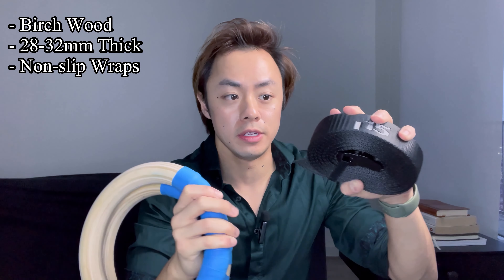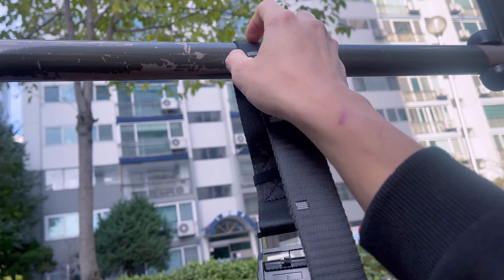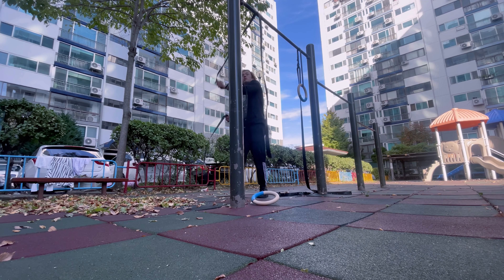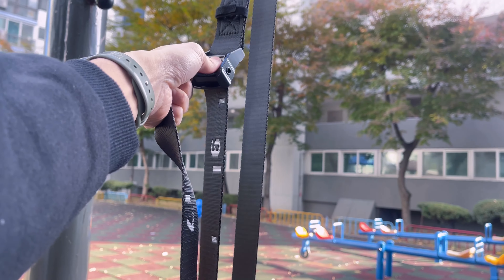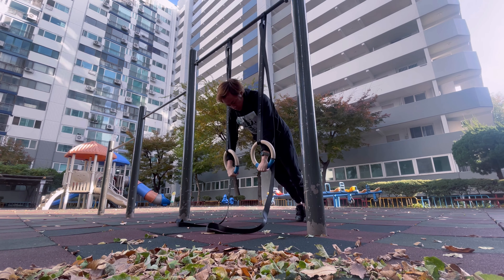And as you can see, the straps themselves are also measured out with numbers, which made setting them up and then taking them down even quicker and also made it really easy to adjust the height of the rings between exercises with an incredible amount of ease.